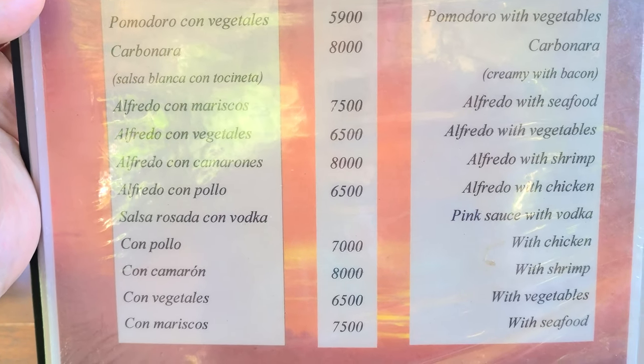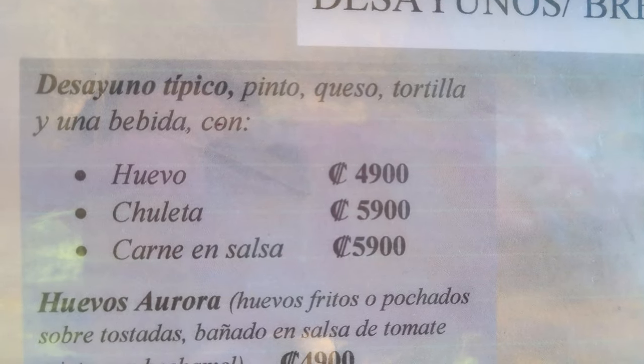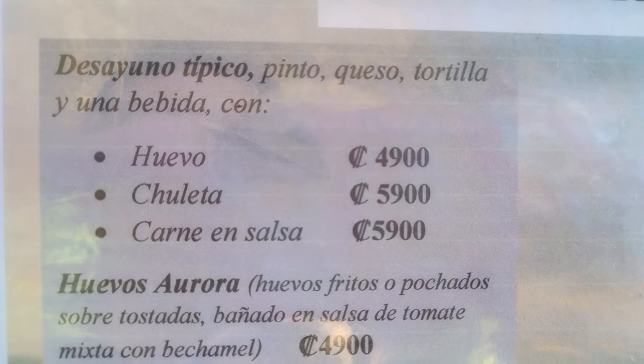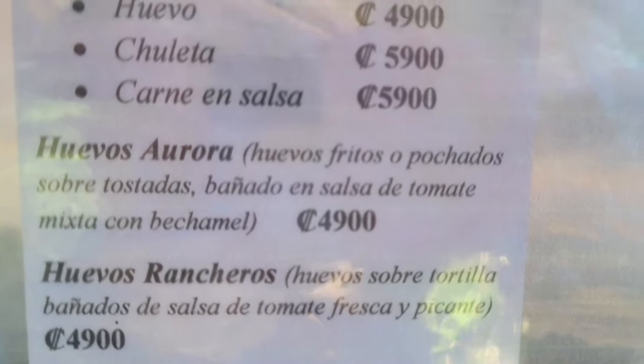Since we came for breakfast, we're going to try a traditional breakfast meal. I'm going to try the Desayuno Típico, which is a typical Costa Rican breakfast. My wife is going to try Huevos Morenos, something a little different. We'll go ahead and show you guys these two dishes.